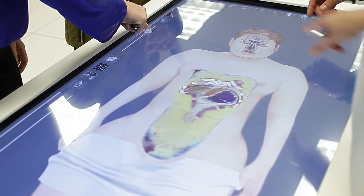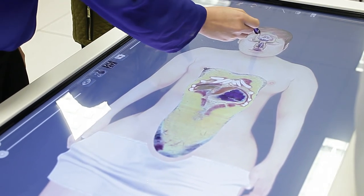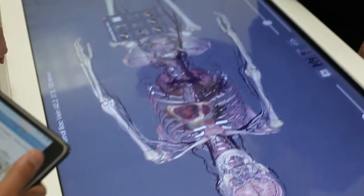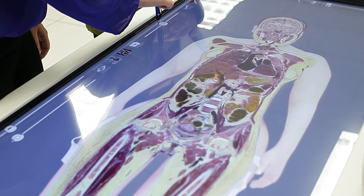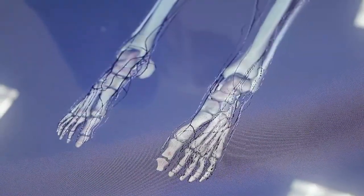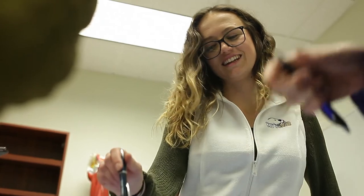We offer really high technology in this program. All the students are using iPad technology, all the textbooks are electronic, and we even have simulation models and anatomy tables that are all done electronically as well.